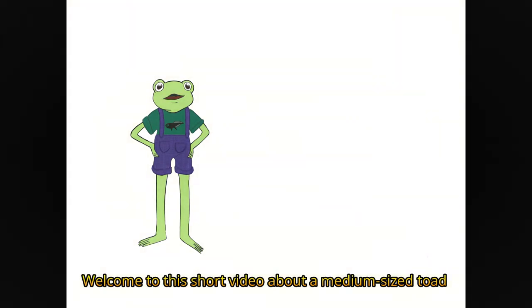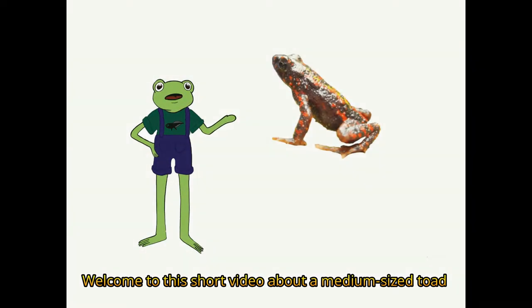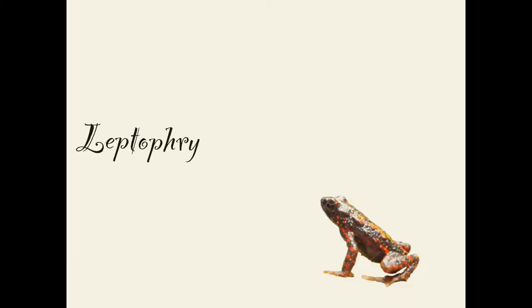Hello everyone! Welcome to this short video about a medium-sized toad who is critically endangered. We are talking here about the bleeding toad, or Leptophryne cruentata.